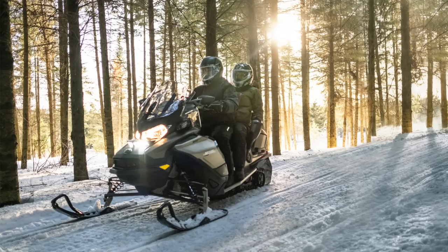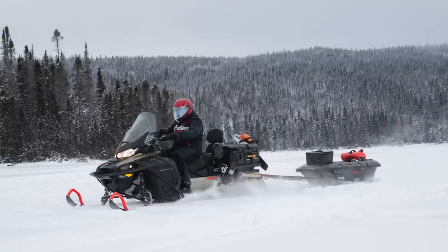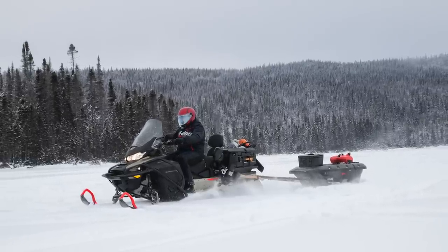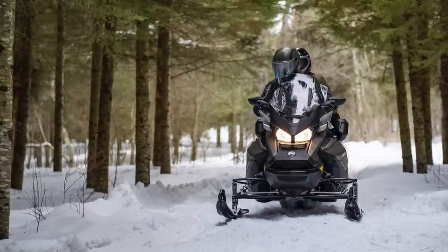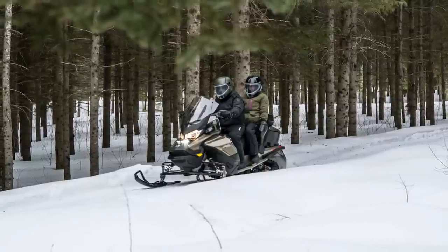The first question comes from a viewer, JC Levesque, who wants to know: do you see a migration of people going from Grand Touring over to the more loaded versions of the Expedition? Is that something you've been noticing — maybe people choosing the one that's a little bit more versatile versus the one that's got a little bit more luxury? I think there's place in the market for both types of sleds. The Grand Touring is definitely going to be focused, as you mentioned, more on trail riding — people wanting really comfort-oriented attributes on the sled. That's what the Grand Touring is all about, giving you basically all the amenities you would want.